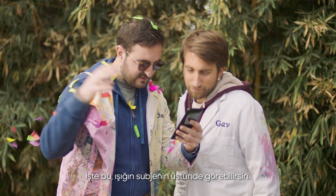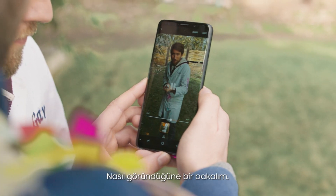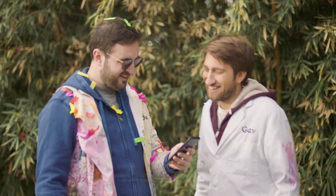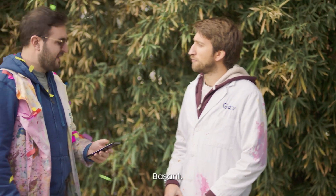Oh yeah, you can see the fact that it's light on the subject. Let's see how this looks. Oh, colour! Nailed it. Successful. Excellent work.